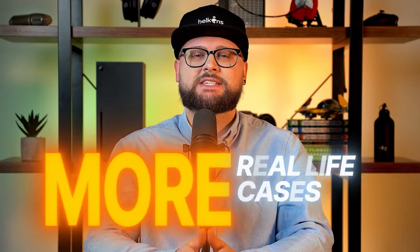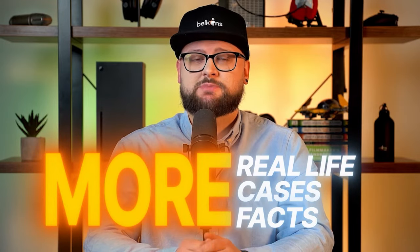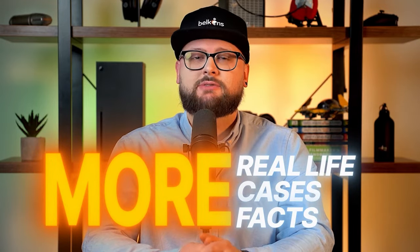Welcome back to our series 'B2B Appointment Setting from Start to Finish.' This time we're going to share more real life cases and more in-depth facts that we at Belkins practice to master the art of appointment setting. If you didn't see our last video on how appointment setting actually works, be sure to check it out first. For today's video you're going to get five tips, one real life case, two life-changing tools, and much more.